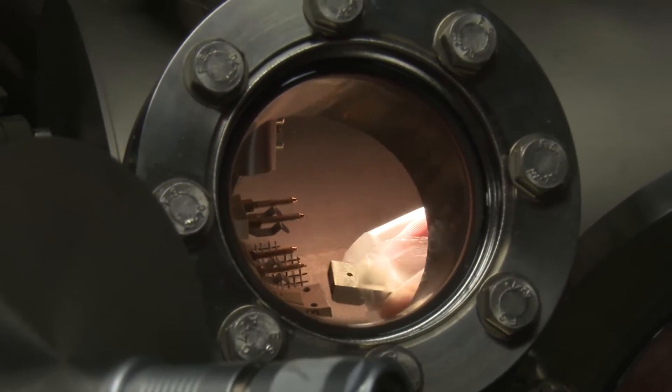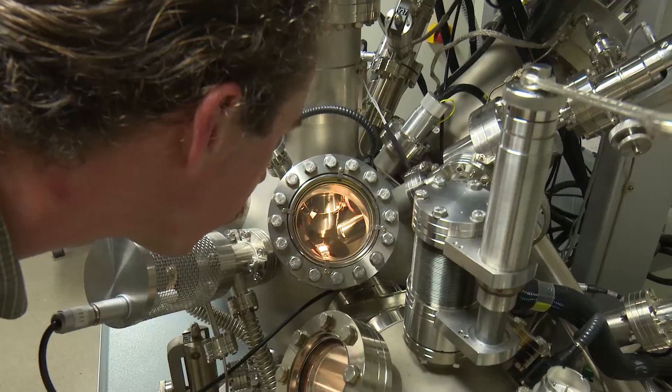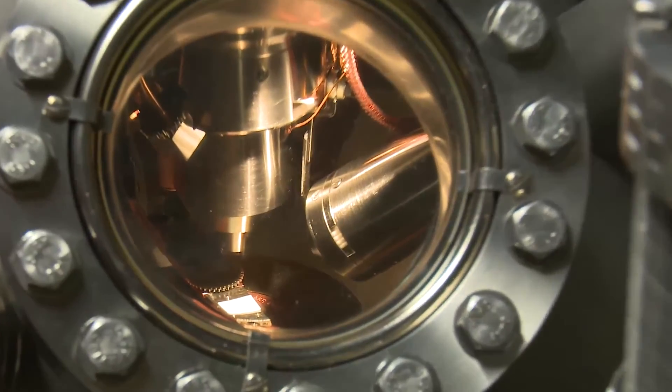This is an X-ray photoelectron spectrometer. It shoots X-rays — high-energy light waves — at surfaces, ejects electrons, and from those ejected electrons' speed, can tell you exactly what atoms you have at the surface.